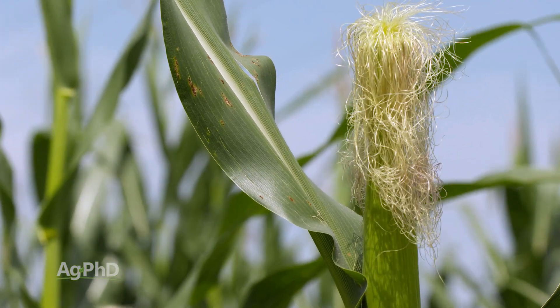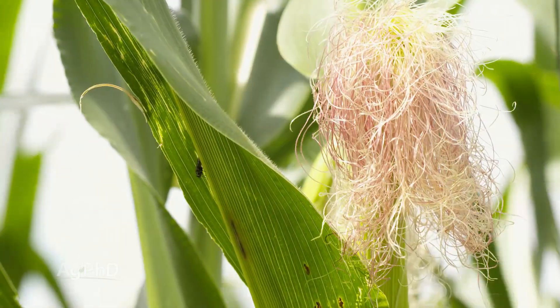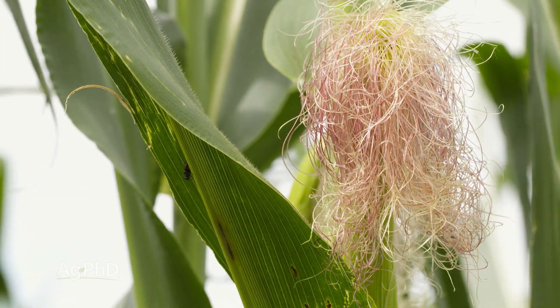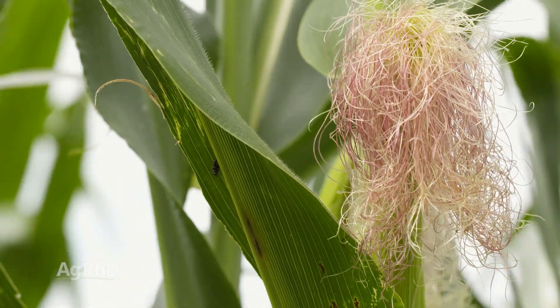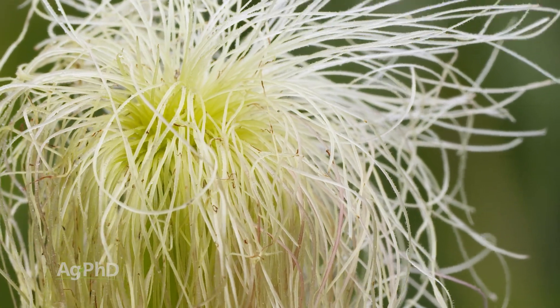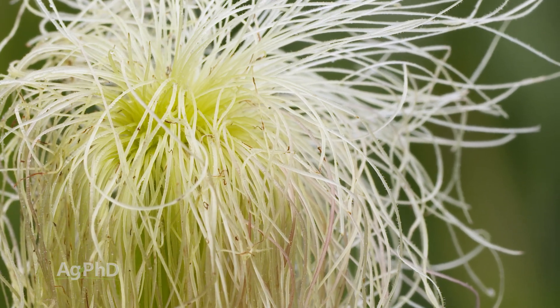Think about when companies go out and detassel corn for corn seed fields — does that mean that they have a poor ear? No way. In fact, it's a little bit less work for the combine going through; it has a little less plant material to deal with. So breaking off above the ear is just fine. But again, if it breaks off below the ear, that's a real problem.